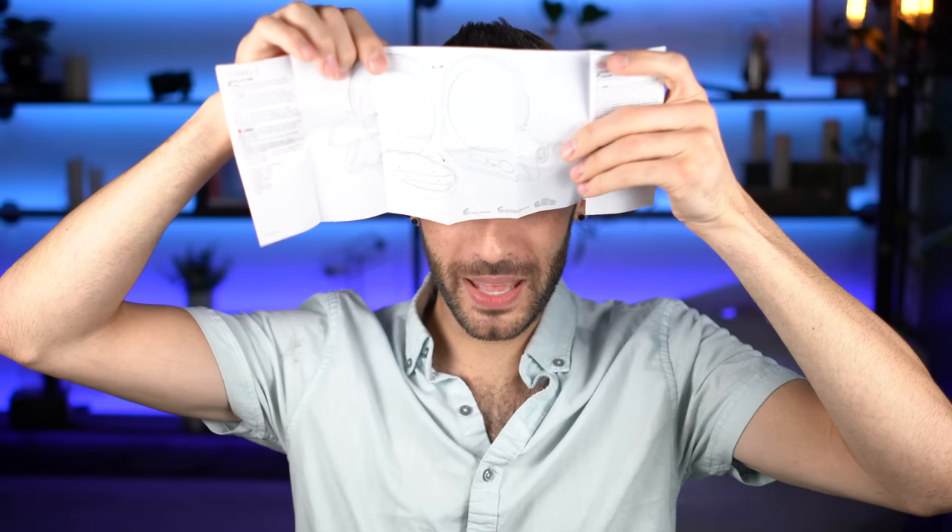I probably should have said this is by Pupa Makeup — I think it's Pupa Milano. And it comes with a big diagram, just in case you forget what it looks like while you have it in your hand. I guess it's telling you what each individual product is, which is nice.